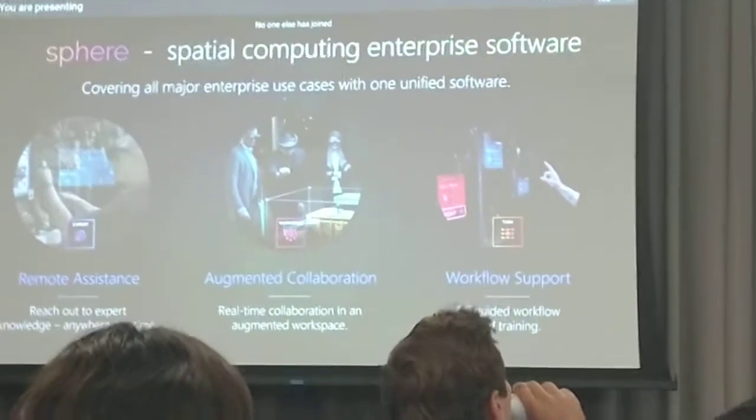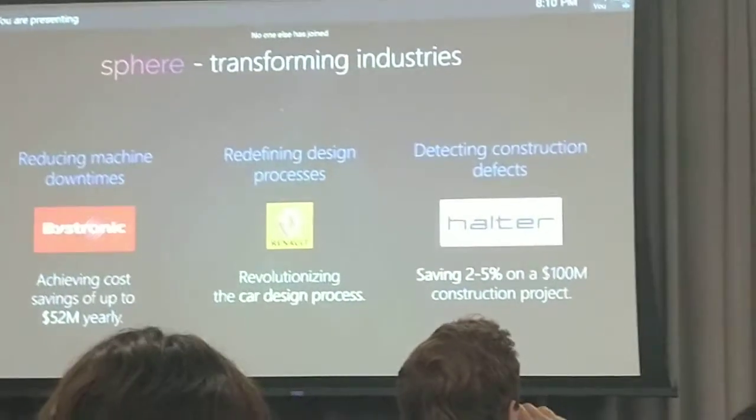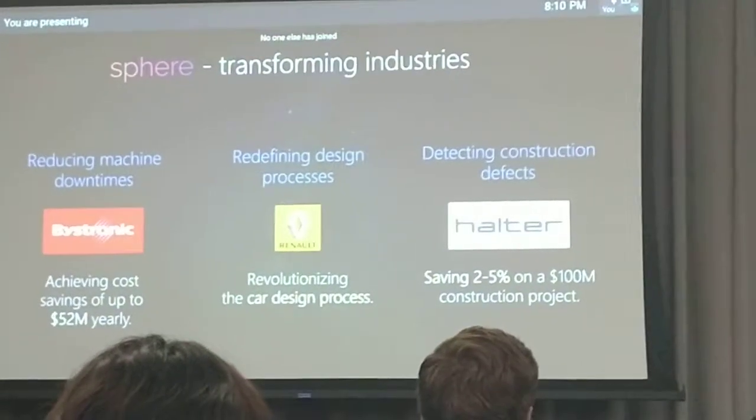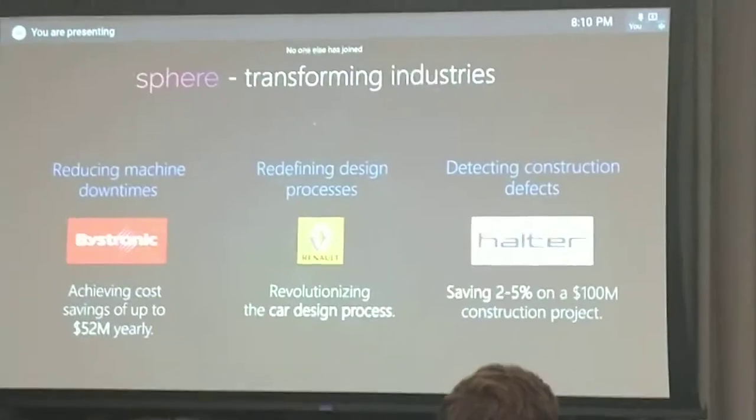What it actually does is it transforms industries. For example, one of our customers, Vistronic, they were actually able to save 52 million per year in reducing machine downtimes.